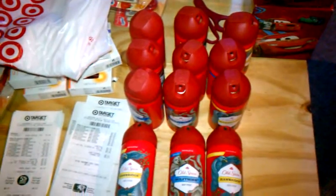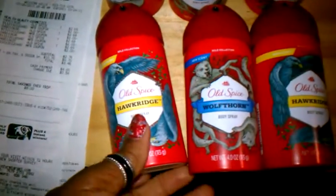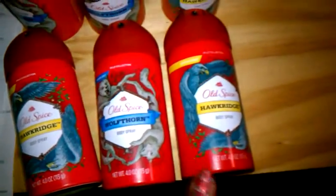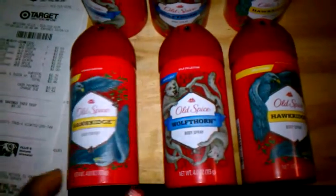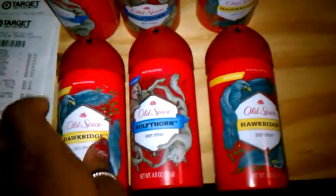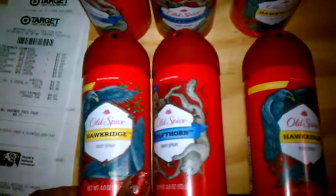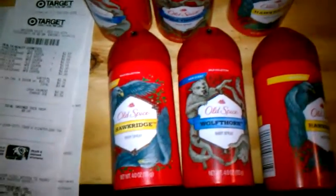So if you had those tear pads, look for the Wow Collection — that's what this is called. Hawk Ridge and Wolf Horn are the two kinds that I selected, which is what they had. We didn't get a big selection, it was one or the other, but this is all they had. This is the Body Spray, The Wow Collection.